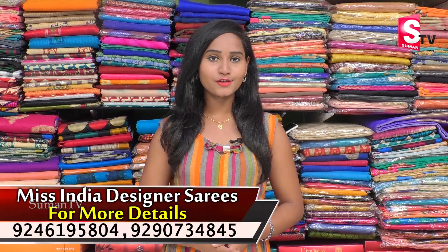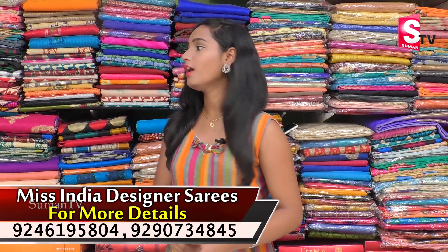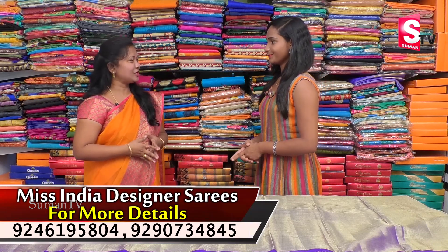Hi friends, welcome to our channel. I am going to show you half tissue half coat of fabric for antique style.